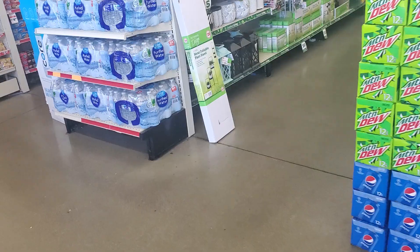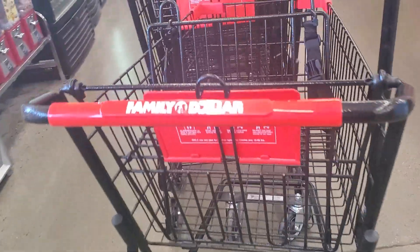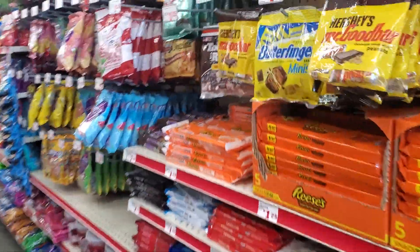A dollar — Family Dollar, I think it is, in Madera. Colorful. I've never been here. Let's see what they have. It's Family Dollar.